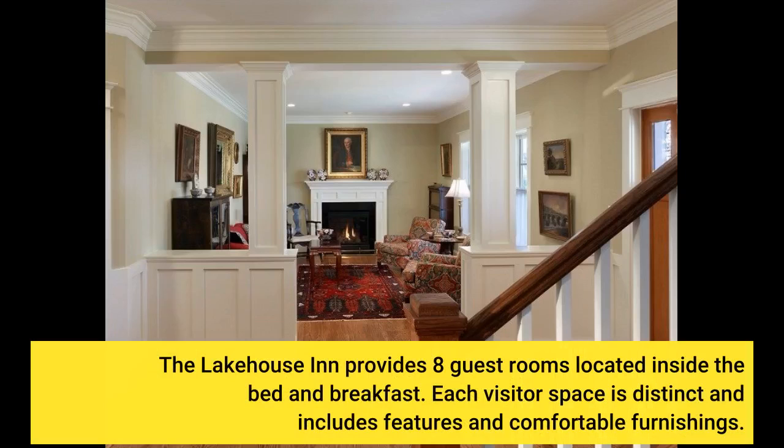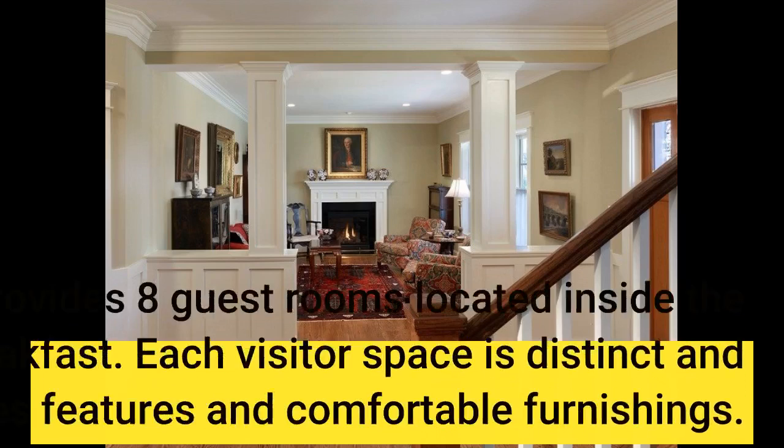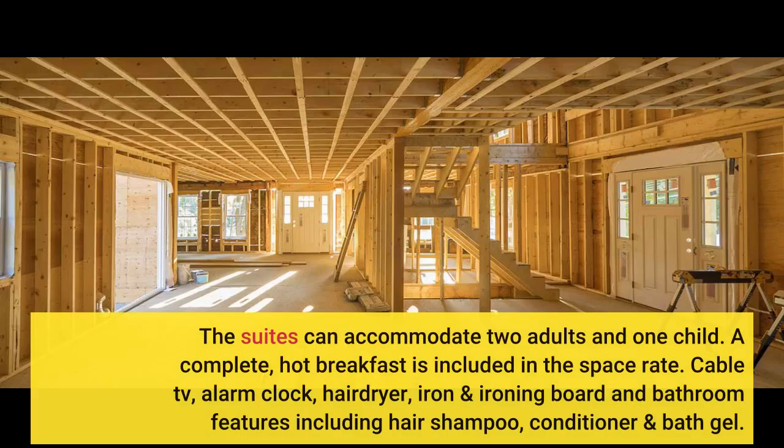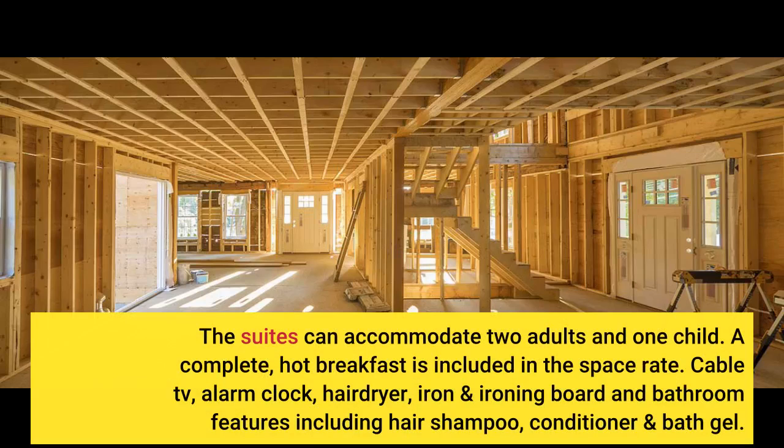The Lake House Inn provides eight guest rooms located inside the bed and breakfast. Each visitor space is distinct and includes features and comfortable furnishings. Positioned on the second floor of the Inn are three suites that each feature a whirlpool tub in the space, in addition to a cozy fireplace and seating location. The suites can accommodate two adults and one child.